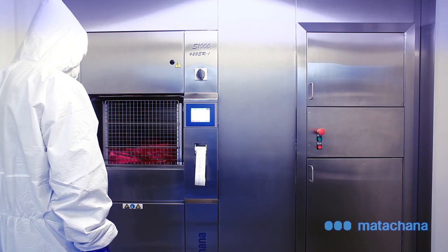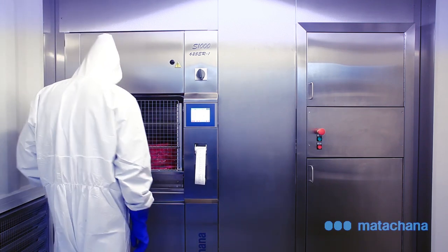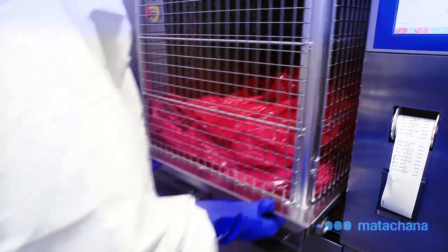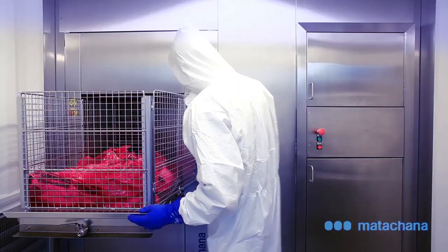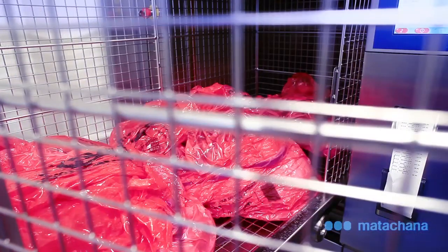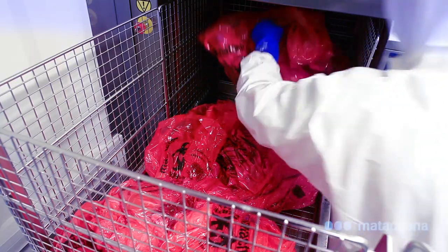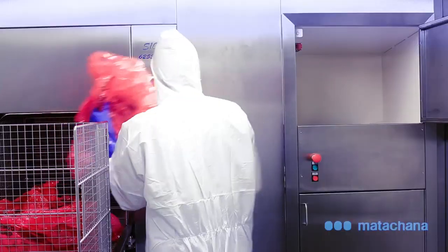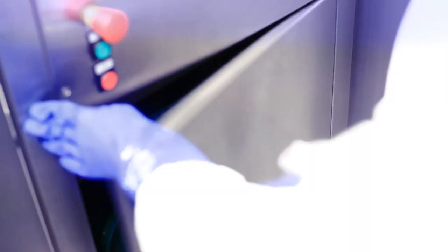Once the cycle is complete and the treated waste is unloaded, the next step is started. It consists of shredding the waste in a manner that is completely safe for the operator since the waste is sterile. This shredding in conjunction with the sterilisation considerably reduces the amount of waste and also changes its appearance, making it unrecognisable, thus preventing any possible reuse of the waste.